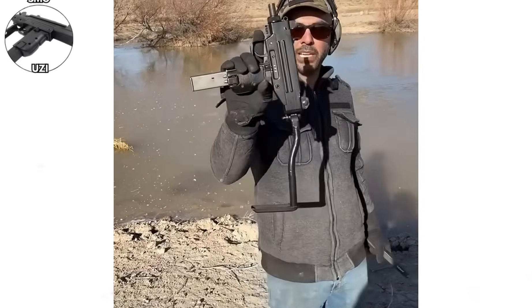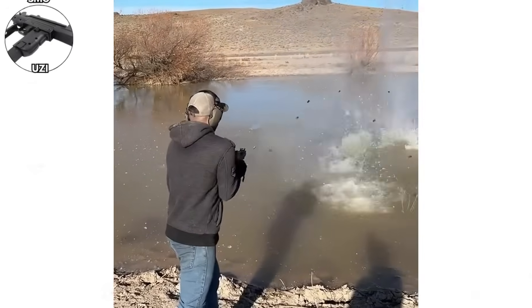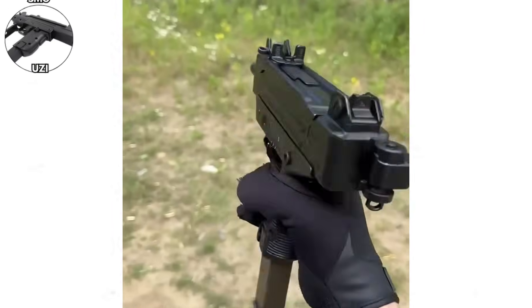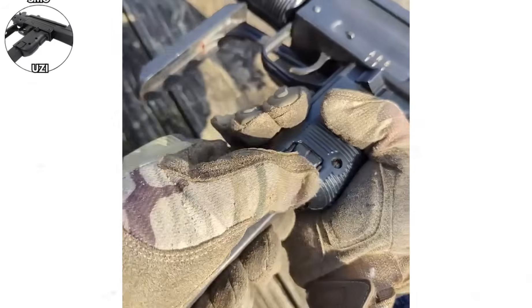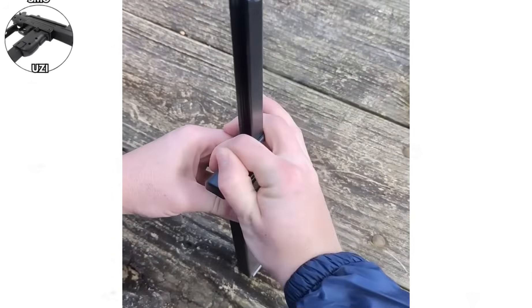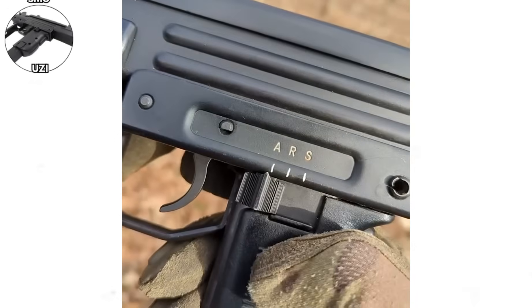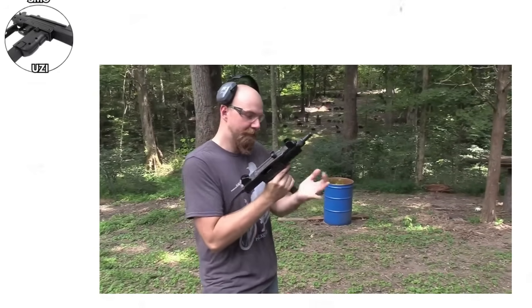The Uzi. Israel's Uzi, designed by Major Uziel Gal in the late 1940s, represented genuinely innovative thinking about submachine gun design. The weapon's most distinctive feature was its telescoping bolt — the bolt wrapped around the barrel, allowing the weapon to be much shorter than conventional designs while maintaining a long barrel for accuracy and velocity. This overhung bolt design reduced the weapon's length by several inches compared to traditional submachine guns of comparable barrel length, making the Uzi ideal for vehicle crews, law enforcement, and security personnel. The grip-located magazine well provided excellent balance and made magazine changes intuitive, with the weapon pointing naturally and handling similarly to a large pistol.